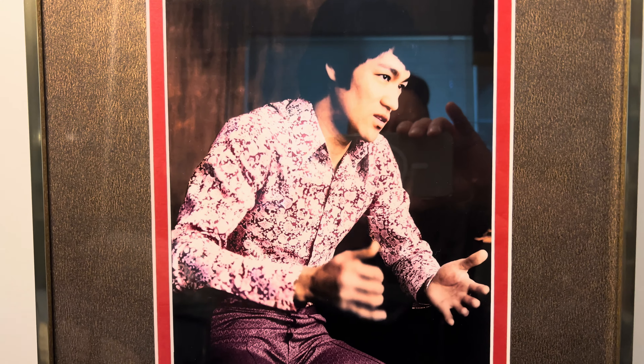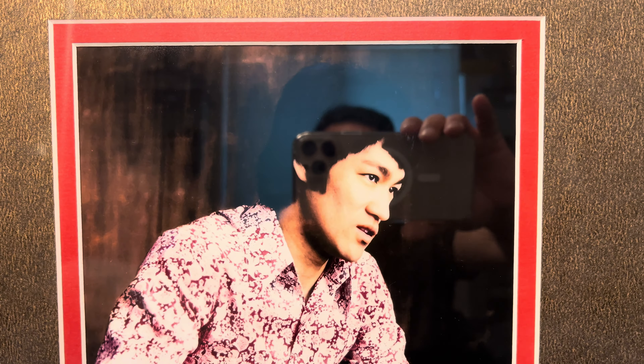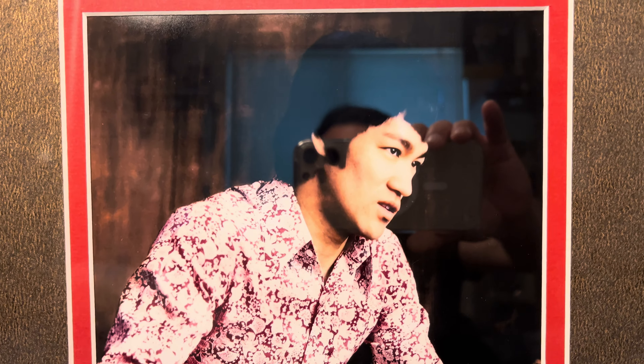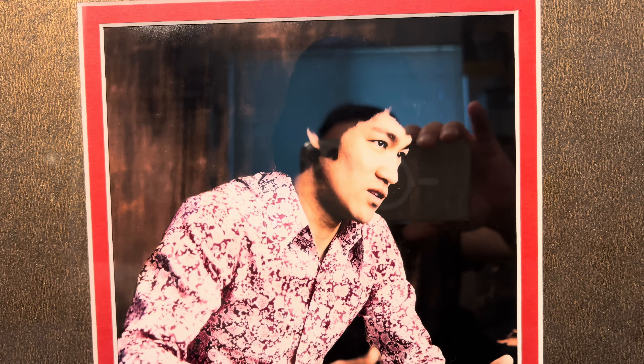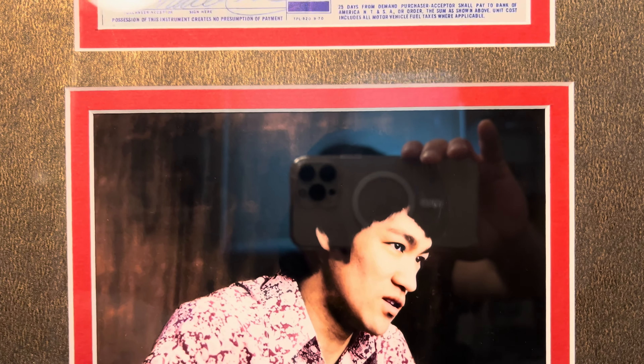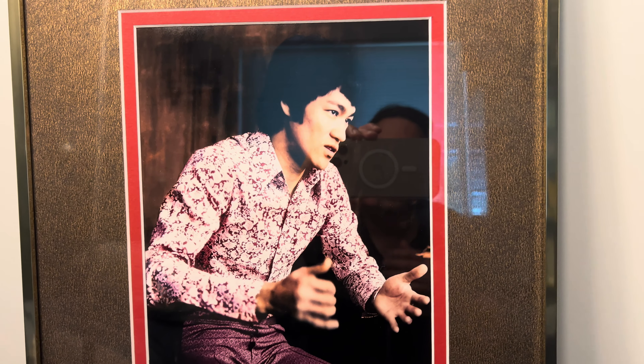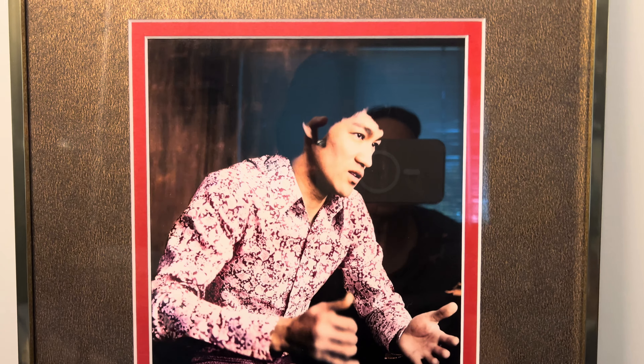His sideburns in that interview are a lot more pointy. During Longstreet — Wednesday's Child — when he filmed that episode, he wore these clothes and had the pointy sideburns for part of the episode, and then later in the episode his sideburns were cut to a square. So that episode must have taken more than one day to film, as he got his haircut in between scenes.